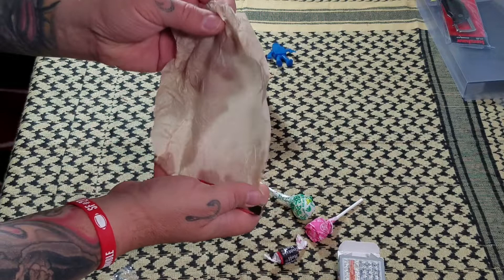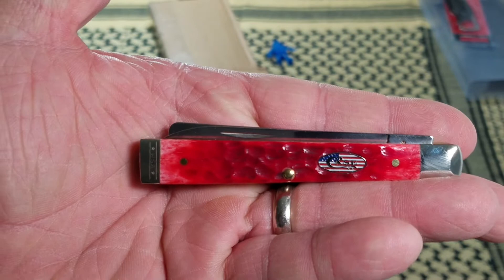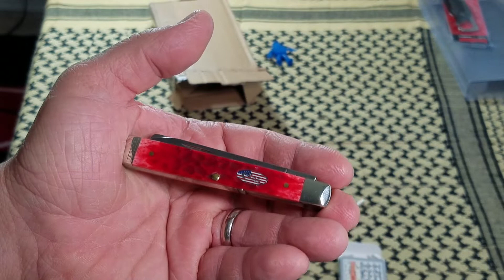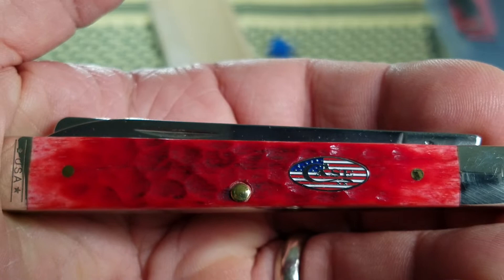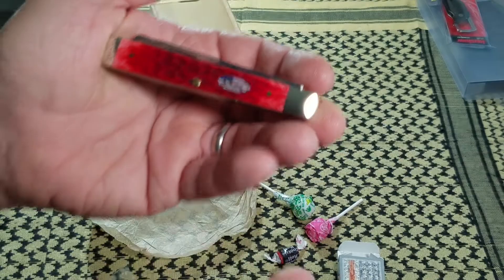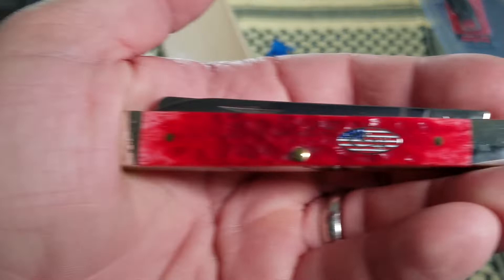It says red — of course it says red, why wouldn't it say red? Oh my goodness, would you look at that — absolutely gorgeous. What I really love is, obviously I don't have a doctor's knife in my collection, and that was part of the reason I bought it. It's a red knife — that was another reason. And check out that shield: the old glory red, white, and blue shield. Those are three of the reasons why I bought this knife.